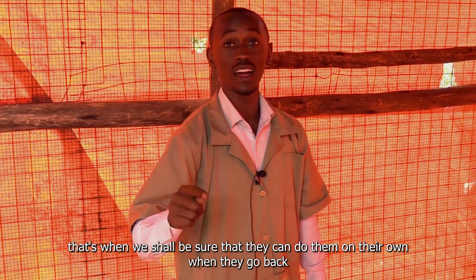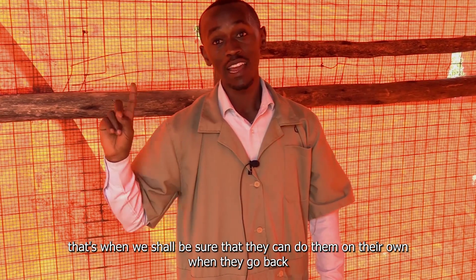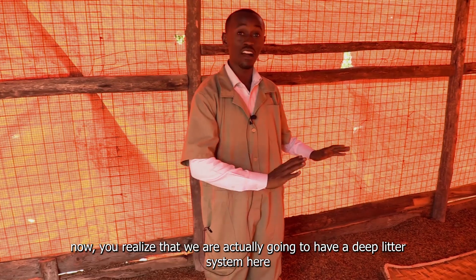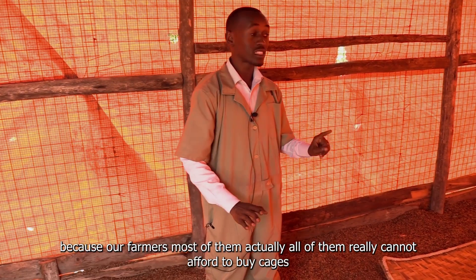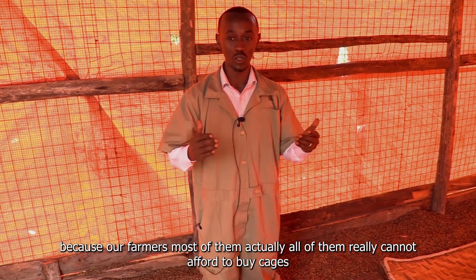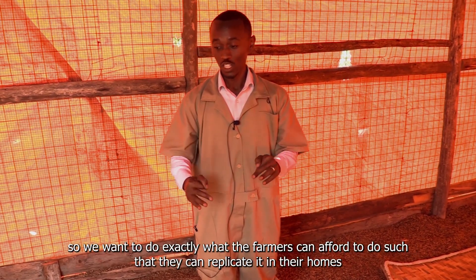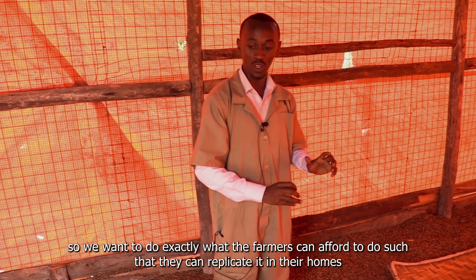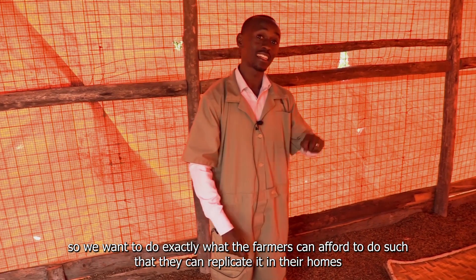That's when we shall be sure that they can do it on their own when they go back. We are going to have a deep litter system here because our farmers — actually all of them — really cannot afford to buy cages. So we want to do exactly what the farmers can afford to do, such that they can replicate it in their homes.